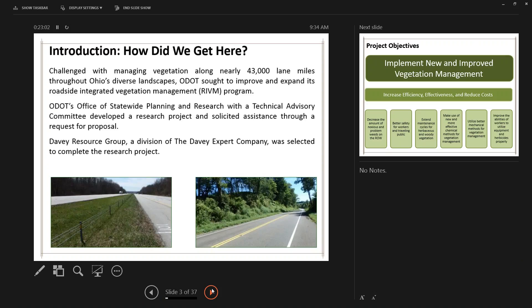How did this project come about? ODOT has the responsibility to maintain over 43,000 miles of roads and to keep those roads safe, functional, and attractive. In such a large, multifaceted, 24/7 operation, it needs to be executed efficiently and effectively, and to industry standards. Wanting to be the best they could be, ODOT initiated this Roadside Integrated Vegetation Management Project.